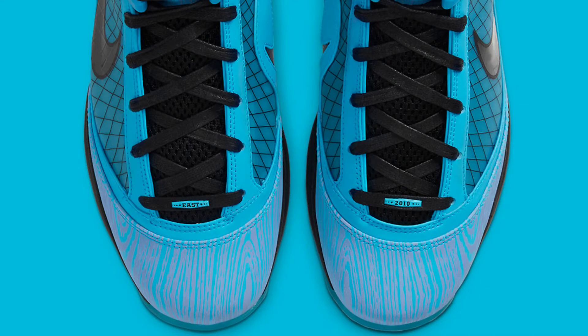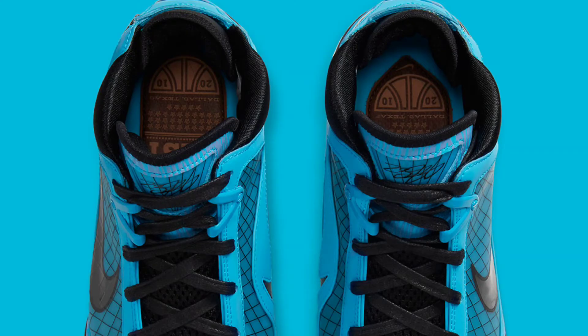At the bottom of the shoe string there's a 2010 tab, and on the other shoe string you have 'East,' so this is reminiscent of the past — I believe the last time this shoe released was the Eastern Conference Finals of 2010. The wood grain finish at the bottom is reflective as well. The inner portion of the shoe features '2010' and the Eastern Conference Finals symbol.